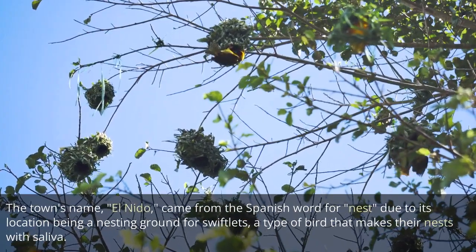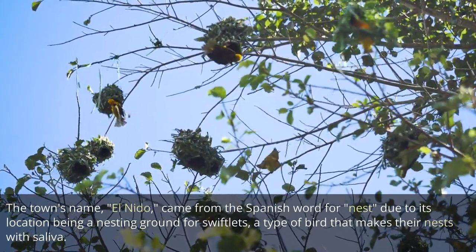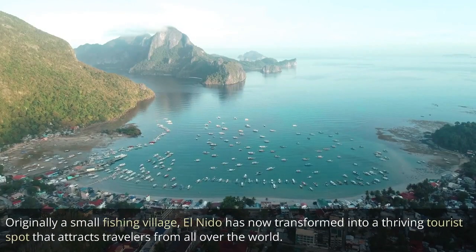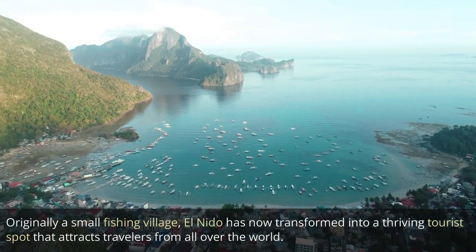The town's name, El Nido, came from the Spanish word for 'nest,' due to its location being a nesting ground for swiftlets, a type of bird that makes their nests with saliva. Originally a small fishing village, El Nido has now transformed into a thriving tourist spot that attracts travelers from all over the world.